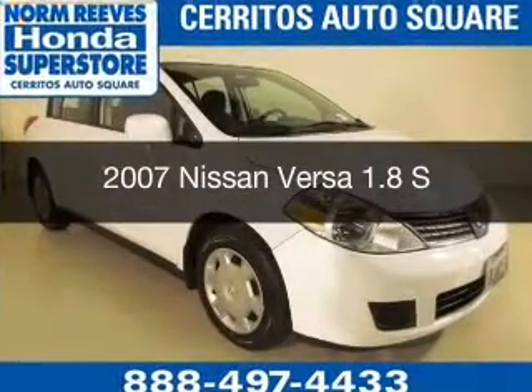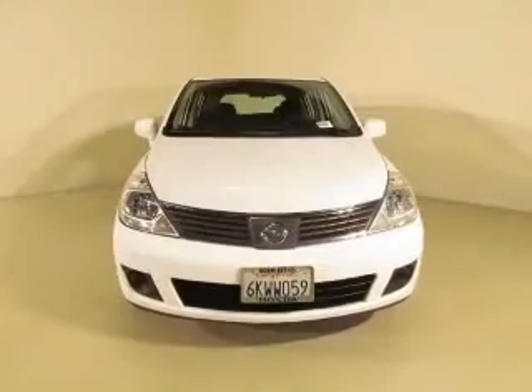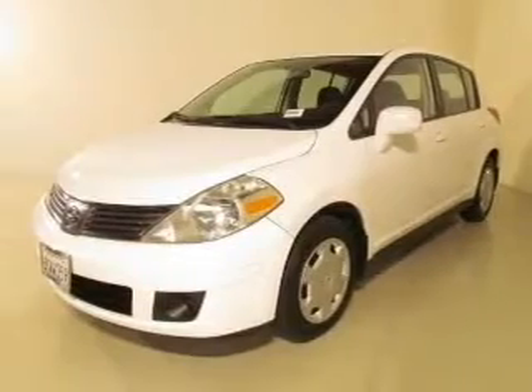This is a used 2007 Nissan Versa. It's powered by front wheel drive, a 1.8 liter four-cylinder engine, and a four-speed automatic transmission.